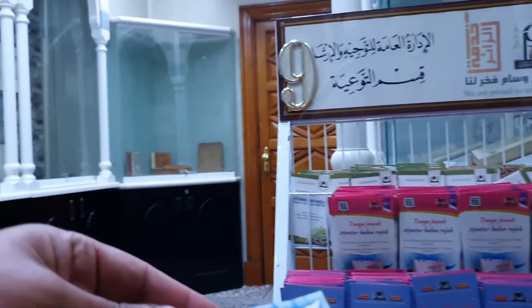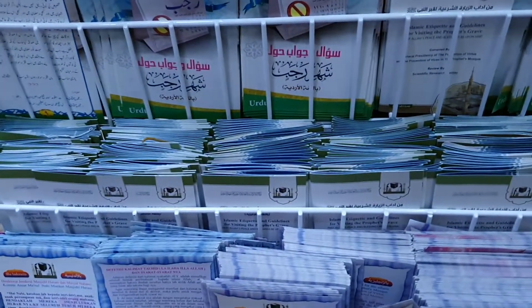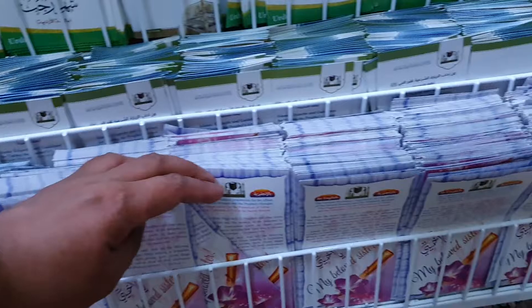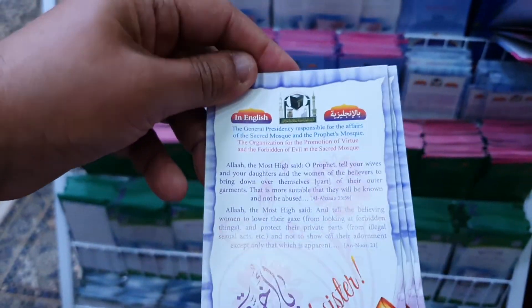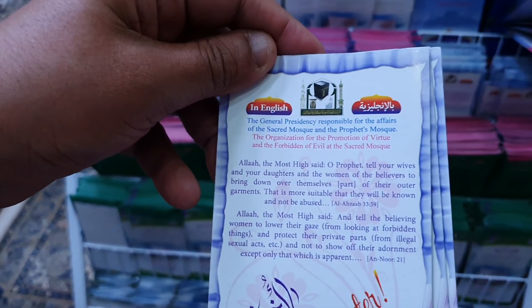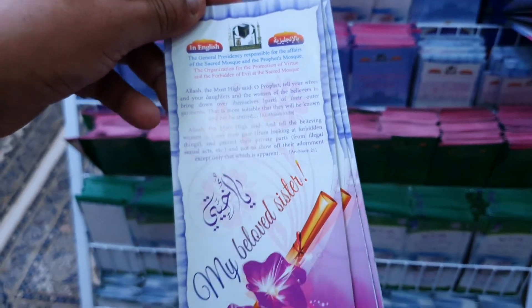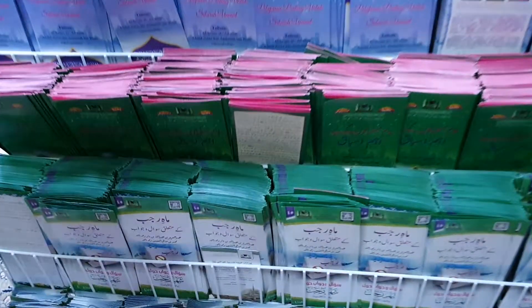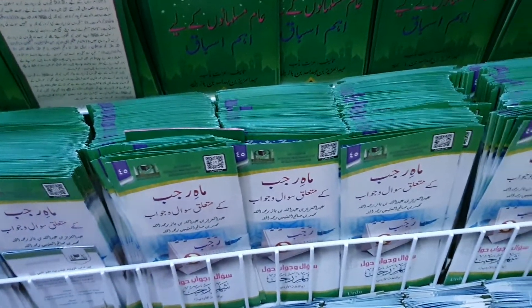So let's see what one of these pamphlets says. Let's see — there's a Malay language one. Let's pick up an English language one if we can find one. Found one. It's a pamphlet basically on how Muslim sisters should, in a sense, behave and conduct themselves in public life.